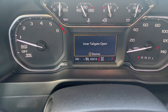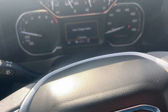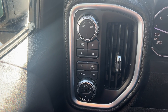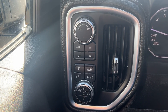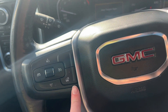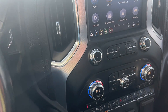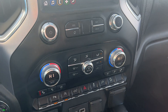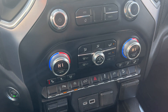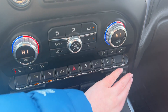It only has 43,614 miles on it. You have your 4-high, 4-low, and your auto. On the steering wheel, you have your cruise control, heated steering wheel, and your Bluetooth. It has your integrated trailer braking controls, and heated and ventilated seats, which are down here. It has a USB-C, USB port, and an outlet right here.